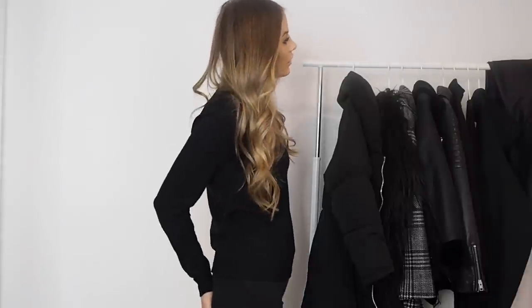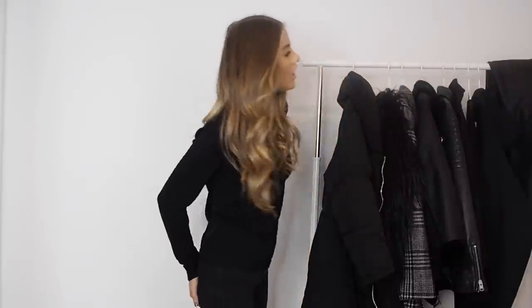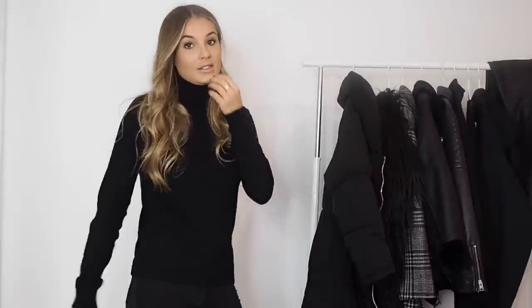Moving on to trousers — I'm planning a video on how I style my leather trousers since loads of you have asked for that, so I'll leave that for the next video. I only ever wear a few styles of trousers. Of course I have plain black jeans — these ones are River Island plain black. They just go with everything.